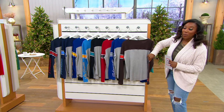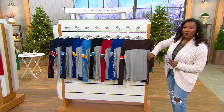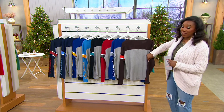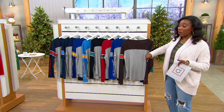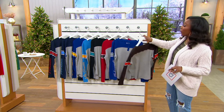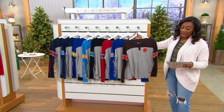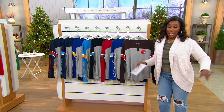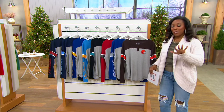8454002 is your item number. $39.84 gets yours home and we have an easy pay of $7.97. Free shipping is happening right now because we are in the midst of our 49-hour live shopping event, so we have free shipping through the end of the day. We have sizes small through 2XL.